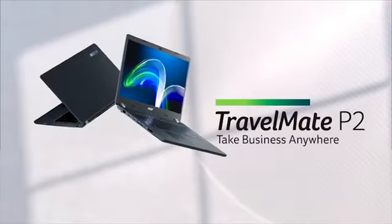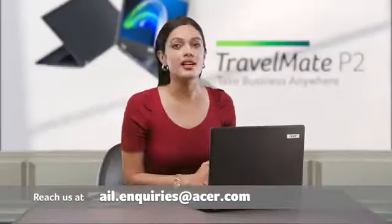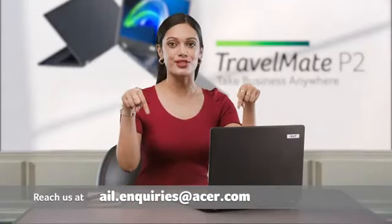With all those specs on board, it doesn't leave any scope for competition. So go ahead and make that move for your business — get the Travelmate P2 laptop. To know more on pricing, custom configuration, or further information, reach out to us with the information given in the description below.